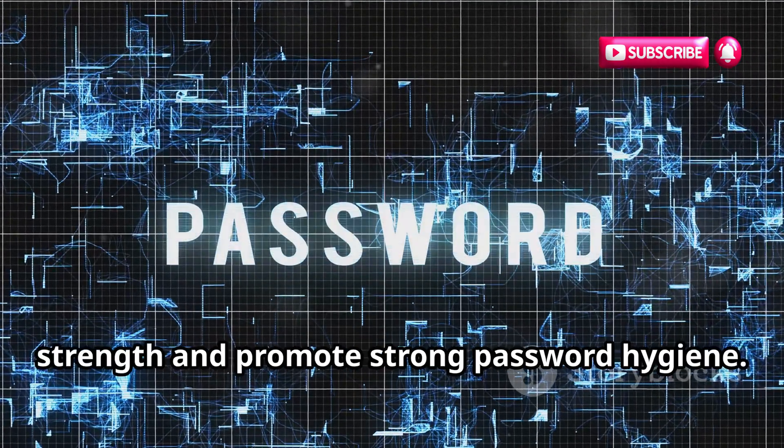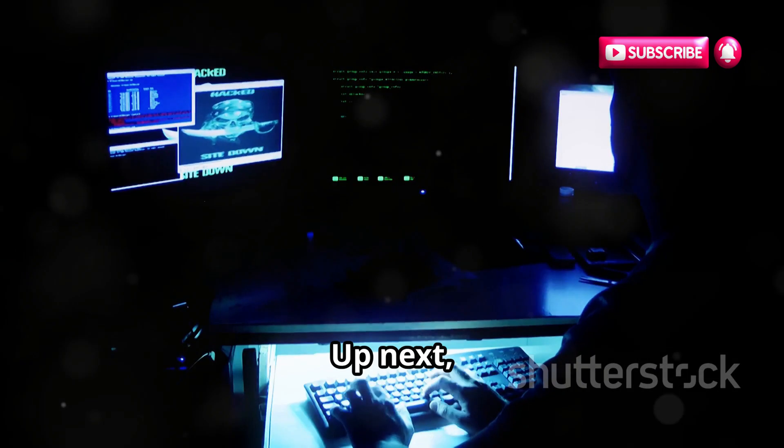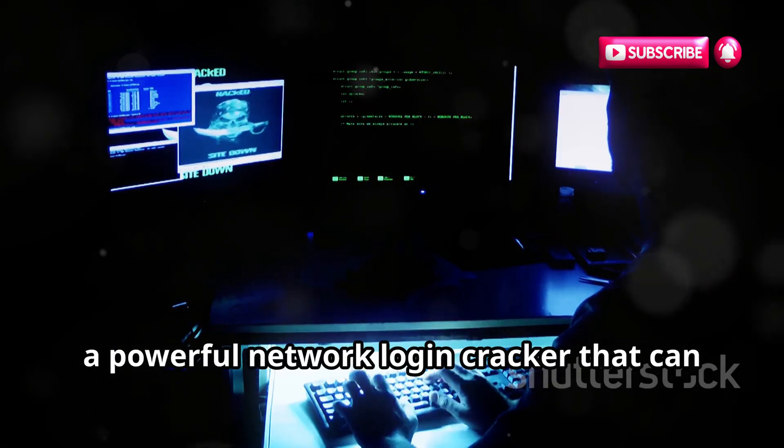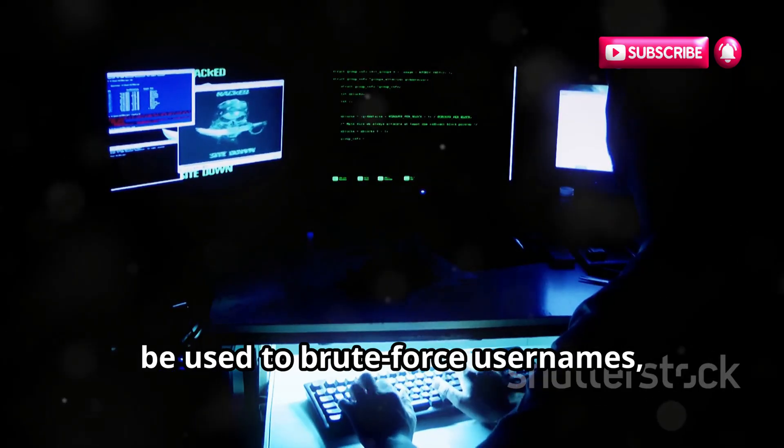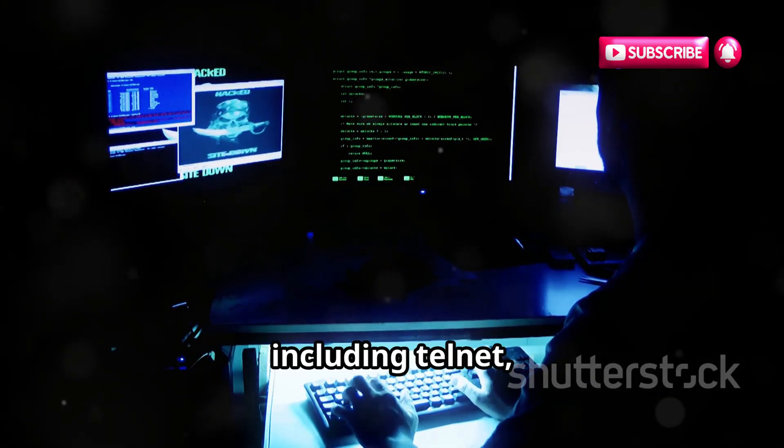Use it ethically to test password strength and promote strong password hygiene. Up next we have Hydra, a powerful network login cracker that can be used to brute-force usernames, passwords, and other credentials on various protocols, including Telnet, FTP.